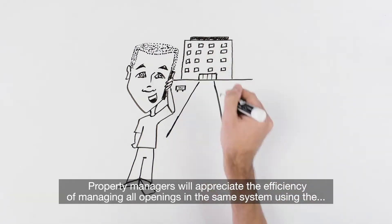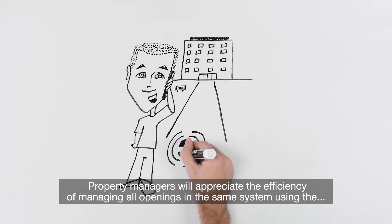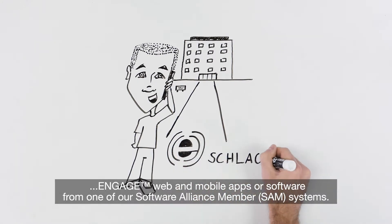Property managers will appreciate the efficiency of managing all openings in the same system using the Engage web and mobile apps or software from one of our Software Alliance member systems.